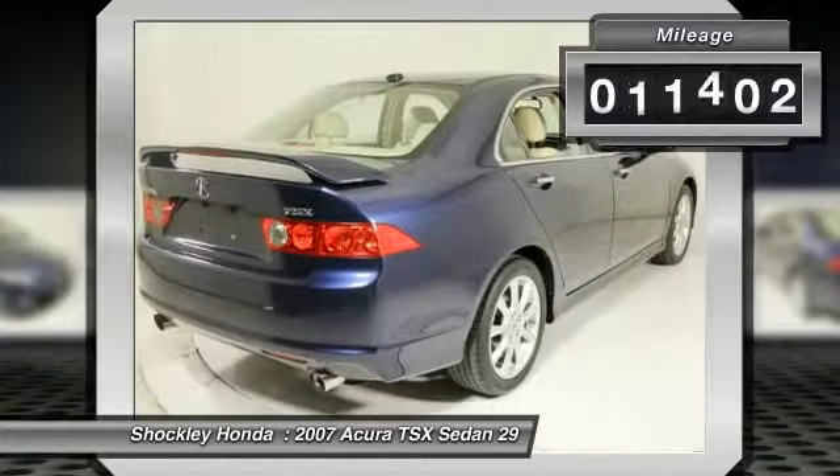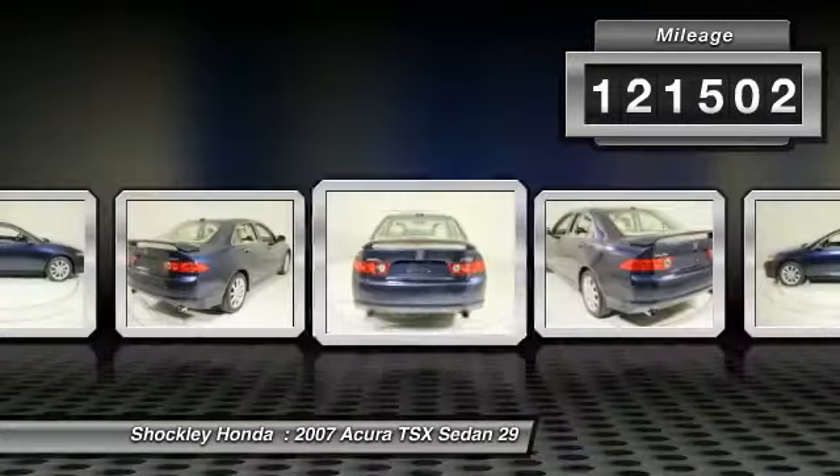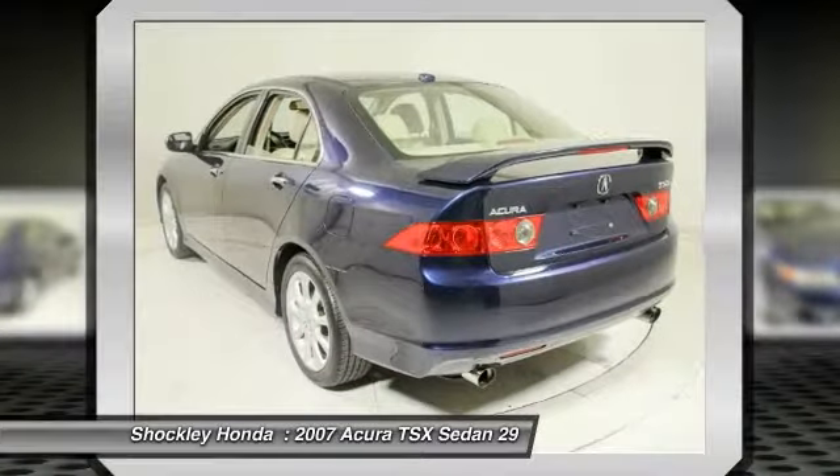This vehicle has less than 125,000 miles. This beauty will even make your house keys jealous. Drive it today!